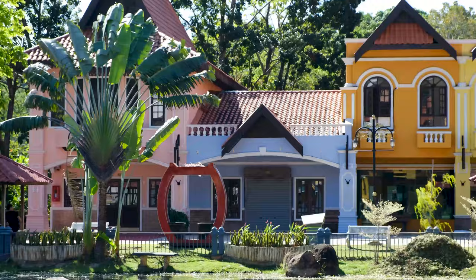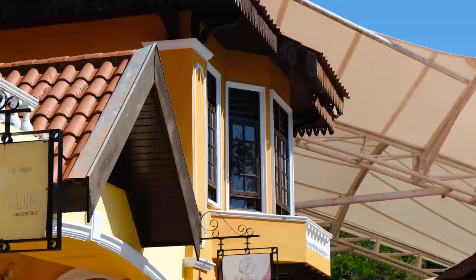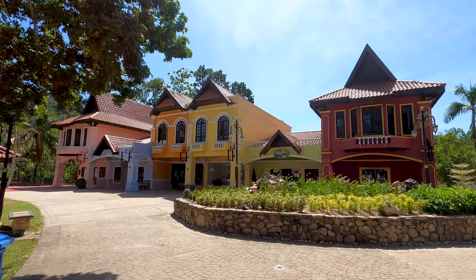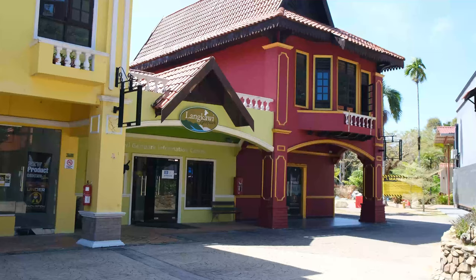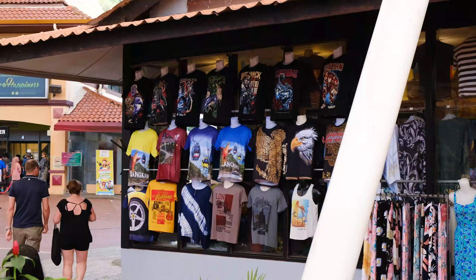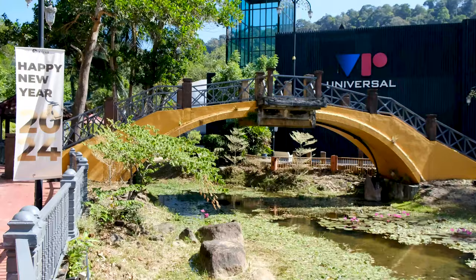At the base of the Langkawi Cable Car you'll find a small village known as the Oriental Village. You'll pass through the village to get to the cable car and sky bridge, but it's worth a visit in itself. It has a handful of attractions including a red double-decker bus, the 3D art museum and fun photo spots. It's also full of shops, drink stalls and dining options, and it's completely free to visit.